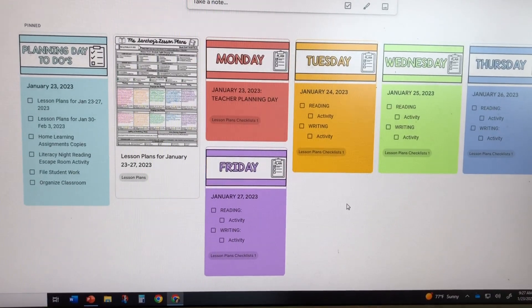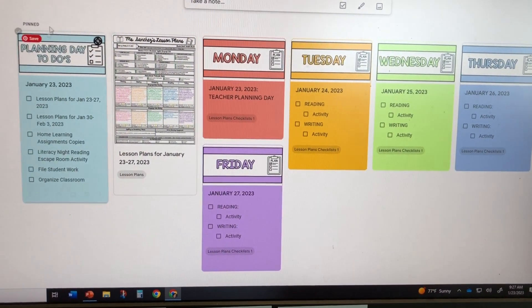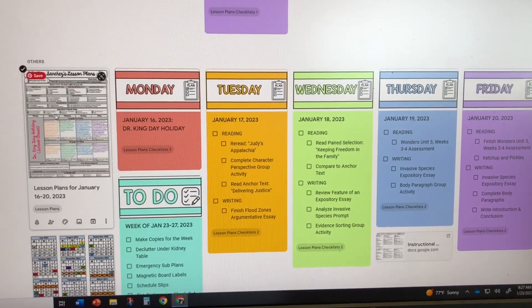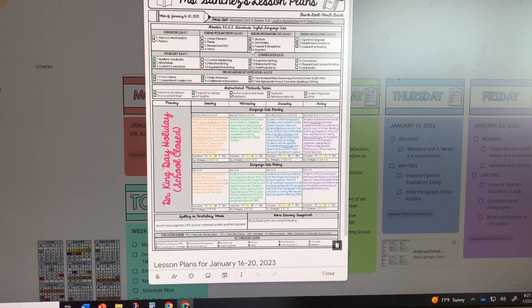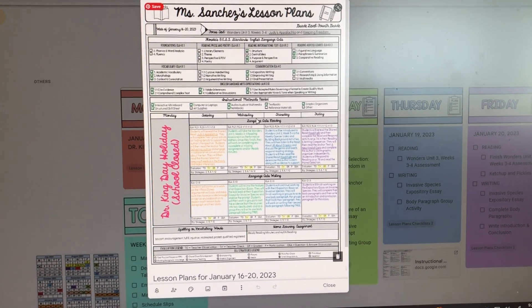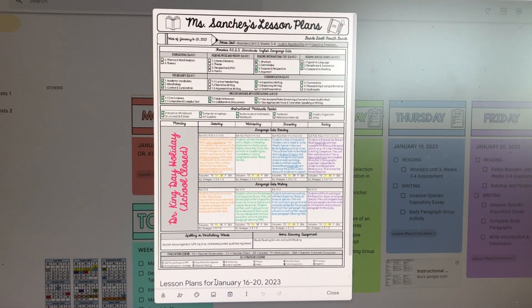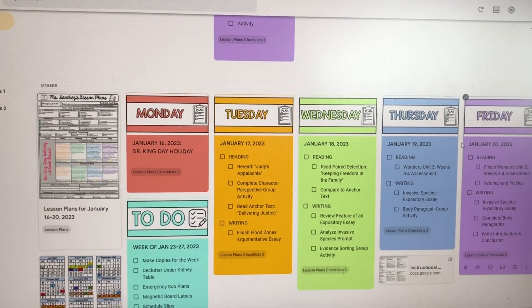So let me show you my Google Keep setup. These are my pinned notes. At the bottom I have the previous week — my lesson plans from last week. I create my lesson plans on PowerPoint, save them as images, add them to my notes, and put what week they're from. These are all the activities we had planned for the week.